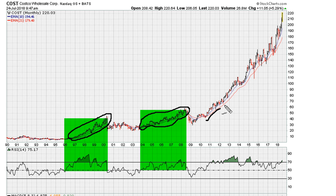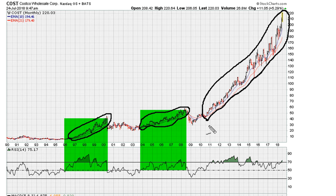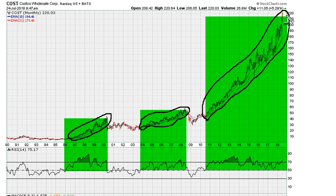And of course, we have the most recent massive move higher. And again, we can see this is consistent with the RSI holding and maintaining above that RSI 50 level.